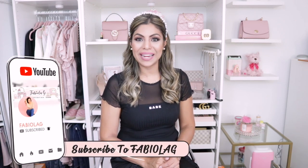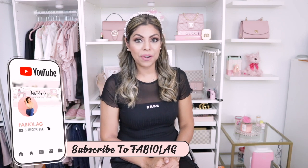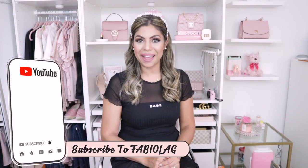Hey beauties, welcome back to my channel. I'm Fabiola, if you don't know me, and I love to create lifestyle, fashion, beauty, and decor videos on my channel. I also love to blog and love everything that is pink and girly, so if you love any of that, consider subscribing, click the notification bell, and follow me on social media.